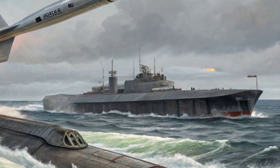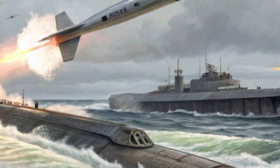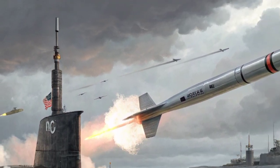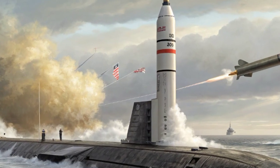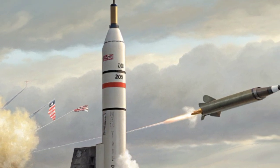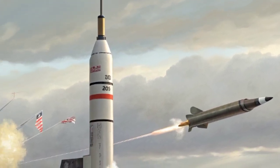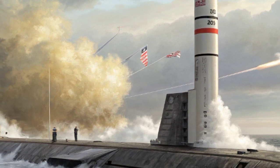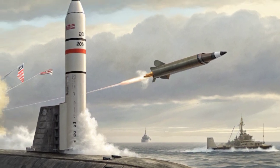The Trident 2D5 is part of what is known as the nuclear triad, which includes land-based intercontinental ballistic missiles, strategic bombers, and submarine-launched ballistic missiles. Among these three legs, the submarine force is considered the most survivable. Submarines are difficult to track, they can remain submerged for long periods, and they patrol silently in vast ocean areas. Even if land-based missiles and bombers were destroyed in a surprise attack, submarines with Trident missiles would still be hidden and ready to retaliate. This survivability makes them the most reliable guarantee of deterrence.